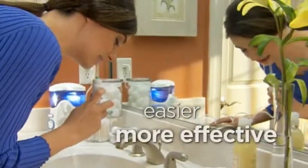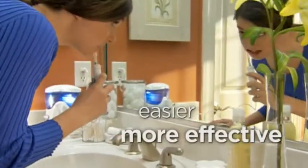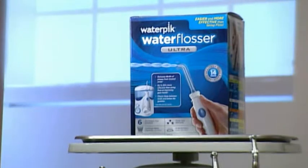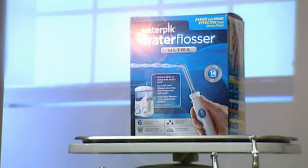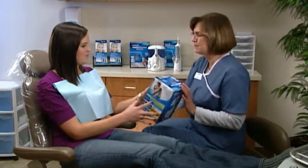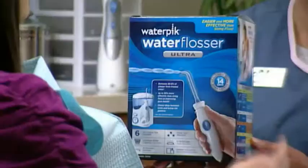There's an easier and more effective alternative than string floss for your patients who don't like to floss: the Waterpik Water Flosser. We've changed the name to Water Flosser in an effort to help patients understand the true purpose of a Waterpik. The name change is fantastic because it tells exactly what the product does — it's a flosser with water. You can't get any more basic than that.